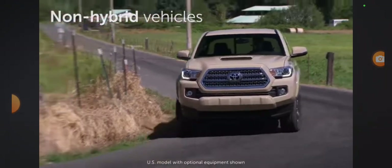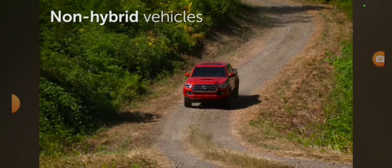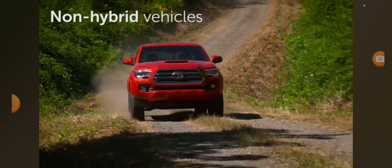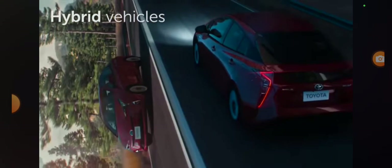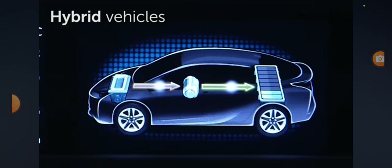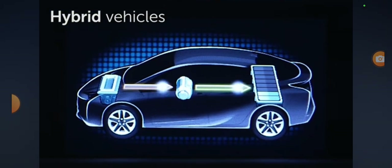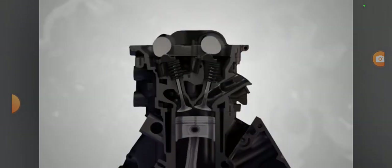In non-hybrid vehicles, the engine can seamlessly switch operations between the Atkinson cycle and the traditional auto cycle instantaneously when the driver demands more power. In hybrid vehicles, the reduced power output of the Atkinson cycle is overcome by pairing it with an electric motor, which works together with the engine and delivers additional power stored in the hybrid battery as needed.